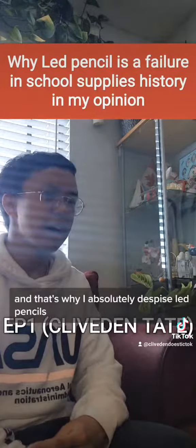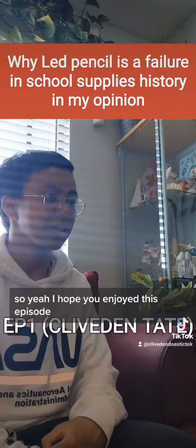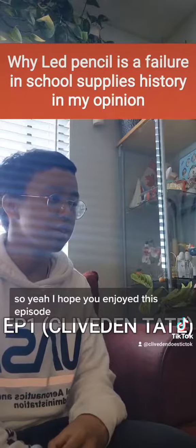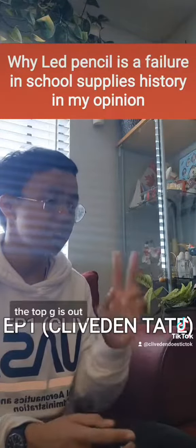And that's why I absolutely despise lead pencils. I hope you enjoy this episode — I'll catch you later. The Top G is out.